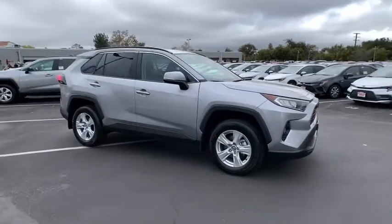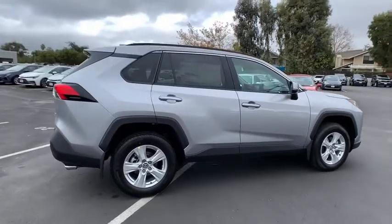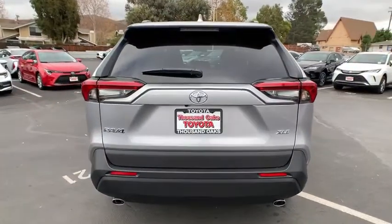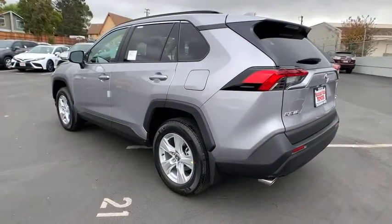Looking for the right vehicle? Check out the 2021 RAV4. The RAV4 is one of the most fuel-efficient SUVs in its class. Versatile and efficient, RAV4 mixes the comfort and drivability of a sedan with the benefits of an SUV. This highly evolved, well-packaged crossover SUV lets you have it all.